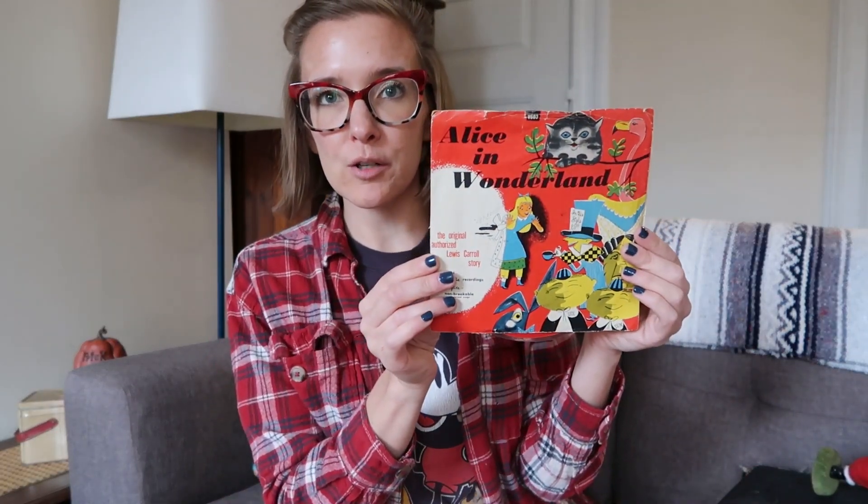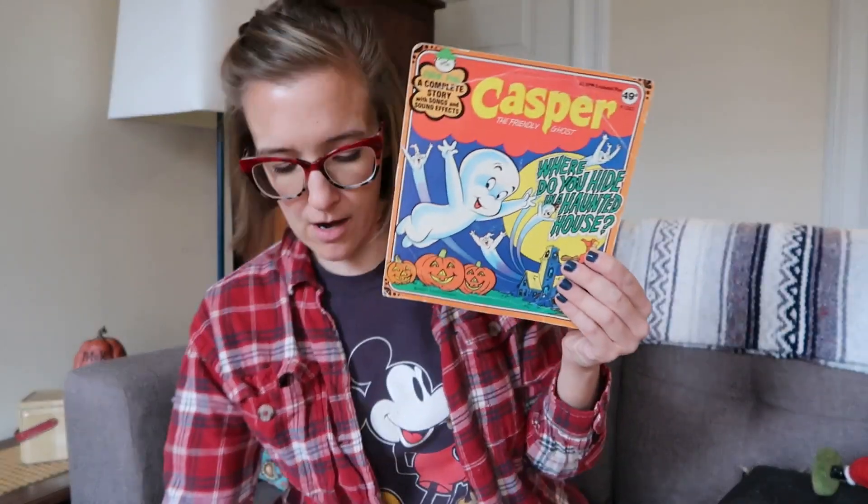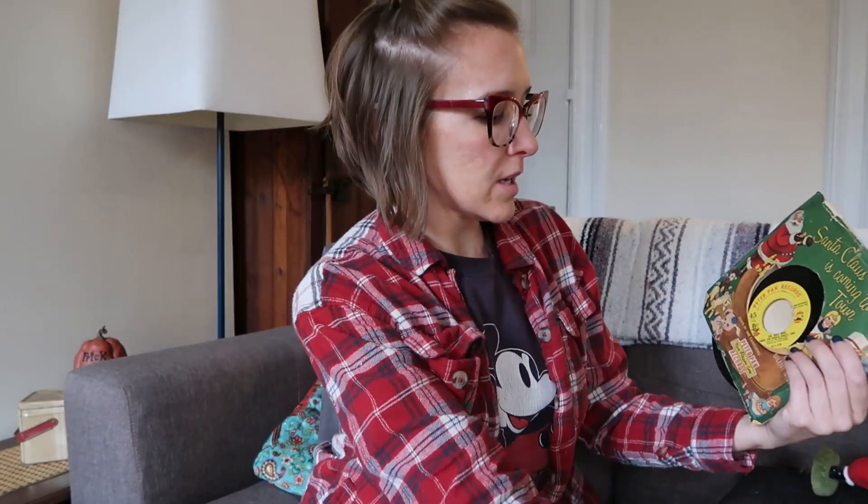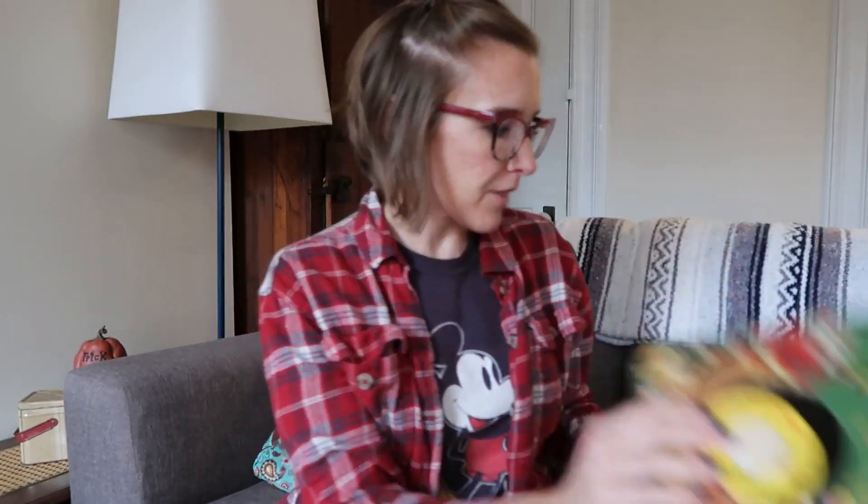I did get some records. Naturally we're not leaving the Alice in Wonderland record behind — I can use that in some kind of junk journal. And then I also got Casper the Friendly Ghost, 'Where'd You Hide in a Haunted House.' I did not check that one out. And then I got the Christmas 'Santa Claus is Coming to Town' because I liked the sleeve.